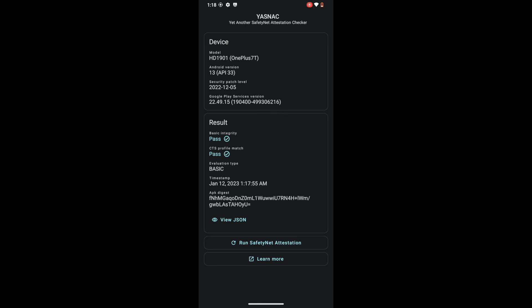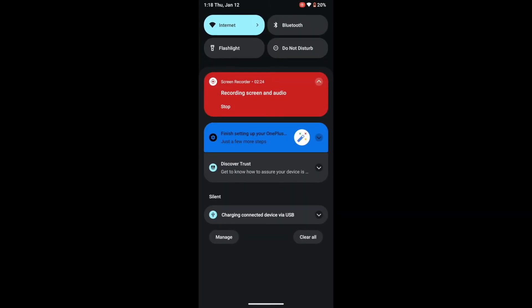On that note, we round off this video on how to pass the SafetyNet test on your rooted Lineage OS ROM. If you have any queries, let me know in the comment section along with the Lineage OS ROM version and the device you are using — we will get back to you with a solution at the earliest. Please subscribe to this channel for more tips and tricks. Thanks a lot for watching.